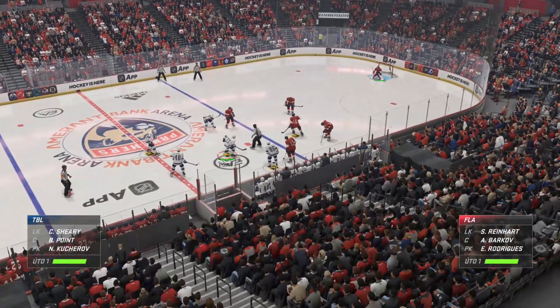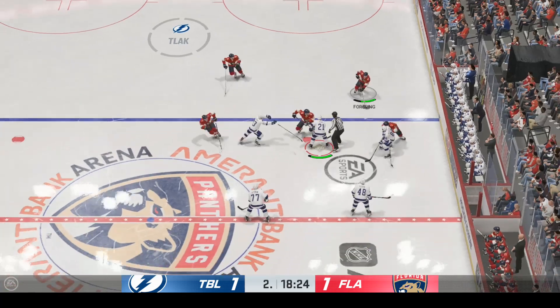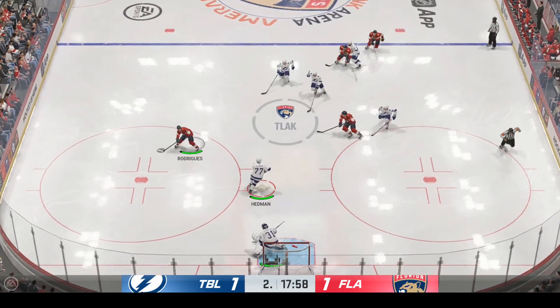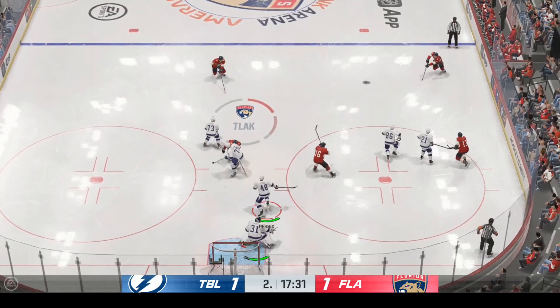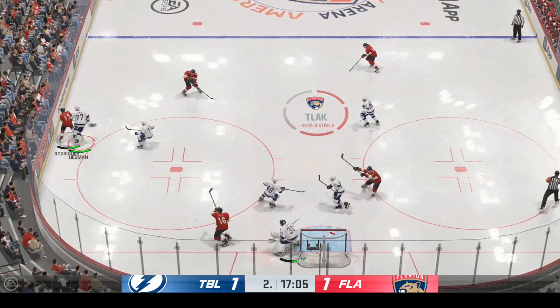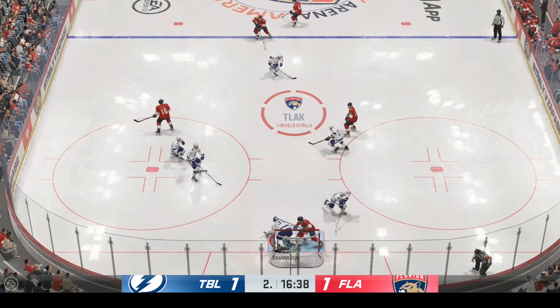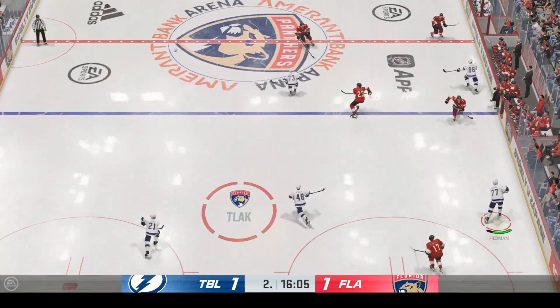Lots of time left in this period — we are all tied up. Florida's won the faceoff at center. Here they come on the attack. That's off the blocker — what a stop by Johansson! What a stop. Well, that's desperation at its finest to get to that puck, sending a clear message to his team that he's behind them. He's gonna be the foundation tonight.